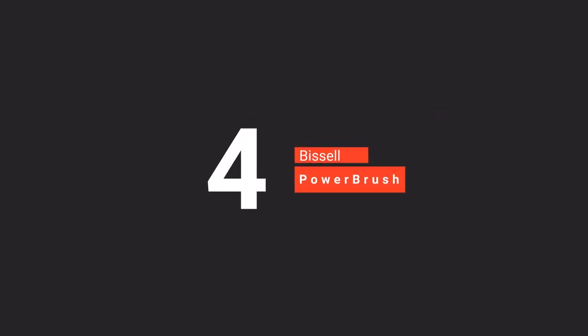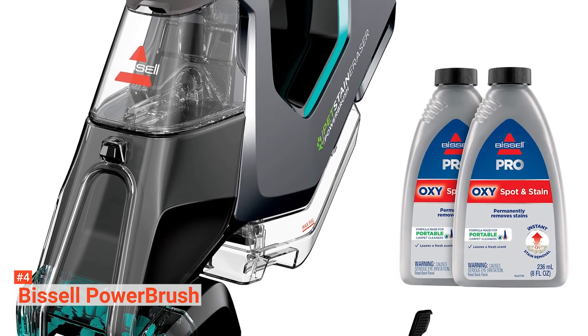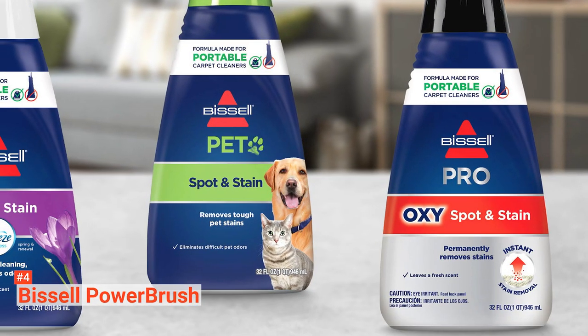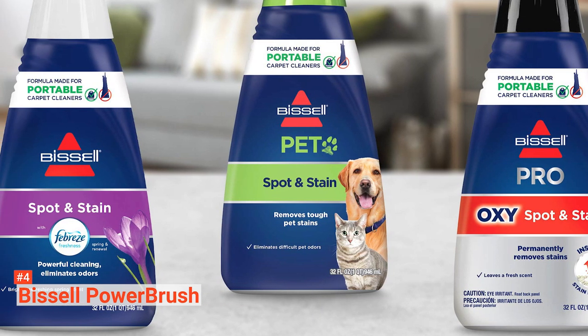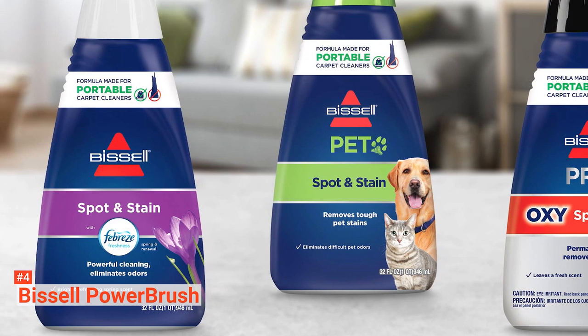Up next in fourth place is the Bissell Power Brush. Getting rid of pet mess from your carpet with a regular vacuum cleaner and other conventional cleaners is somewhat stressful, time-consuming, and difficult. You may need to try repeatedly before you can successfully clean off the stains or remove the fur from your carpet. With the Bissell Stain Pet Eraser Power Brush, the story is different. This unit is a cordless carpet spot cleaner that works with a lithium-ion battery with 15 minutes extended runtime and 4 hours charge time.